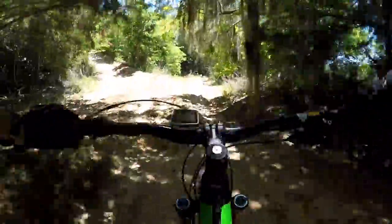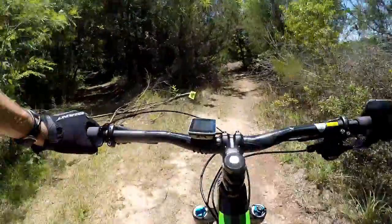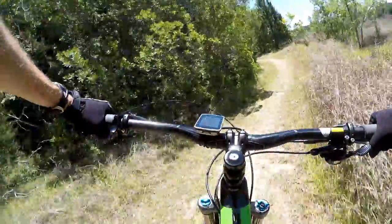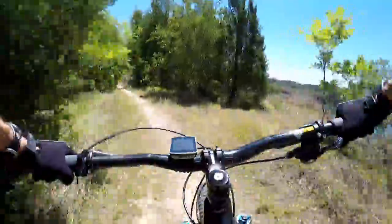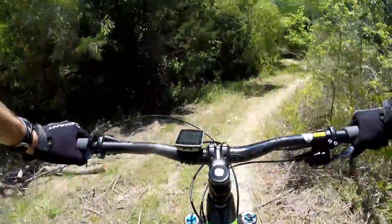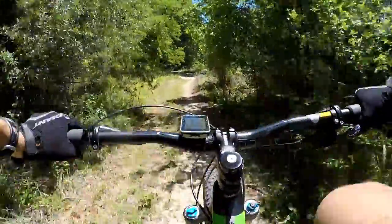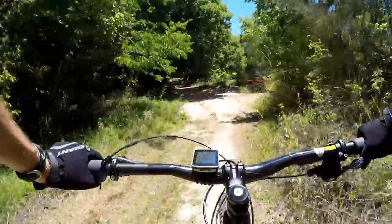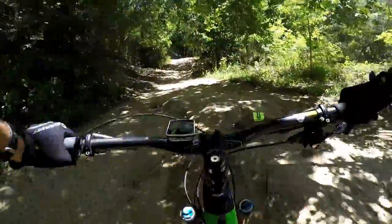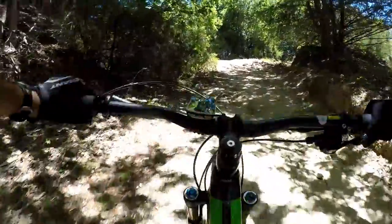It's whichever one fits your riding style and your trails. There is no clear winner, but if it were me, I'd go for the Trance. That's very subjective and a very personal decision. Thanks for watching, and stay tuned as I put 2.6 tires on the Trance to see how it does.